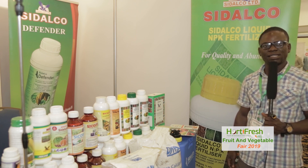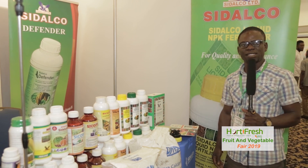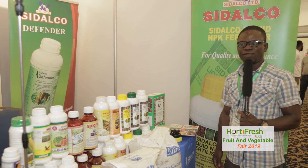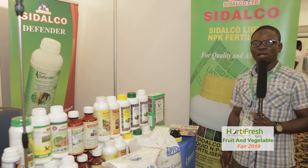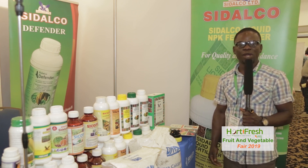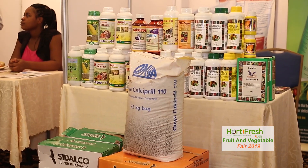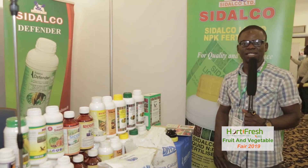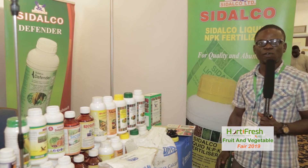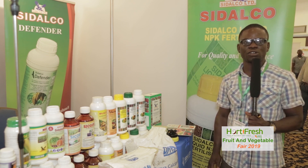We also have insecticides used for maize, types used for rice, and types of insecticides for vegetables and fruits. We also have one called Osadi for cocoa and cashew. We have herbicides ranging from glyphosate to selective types. For glyphosate, we have what we call seed acid, which is general and can be used for all types of weeds. We also have the 2-4-D type, which is used for maize, sorghum, and all other graminae family crops.